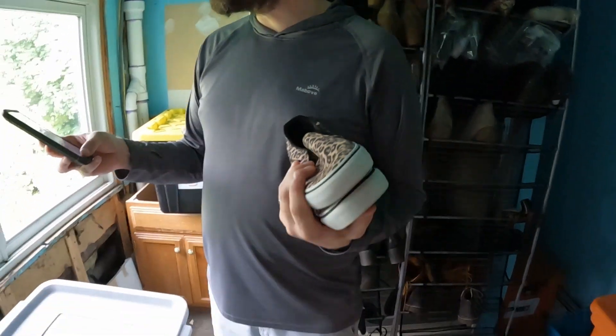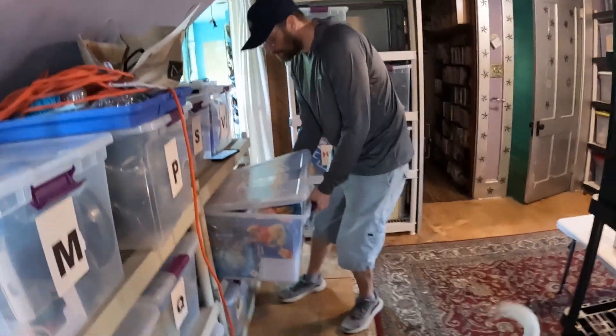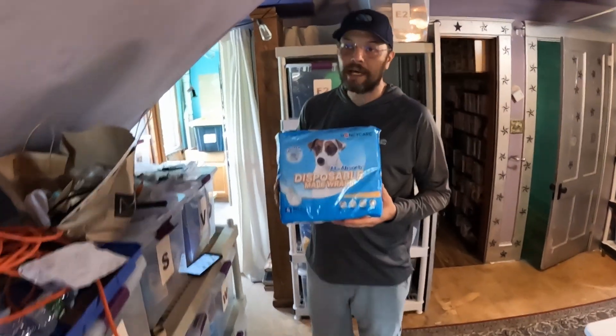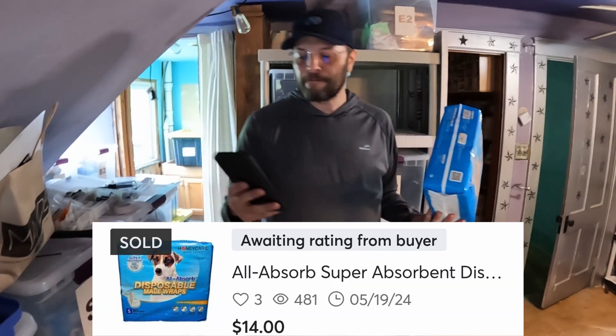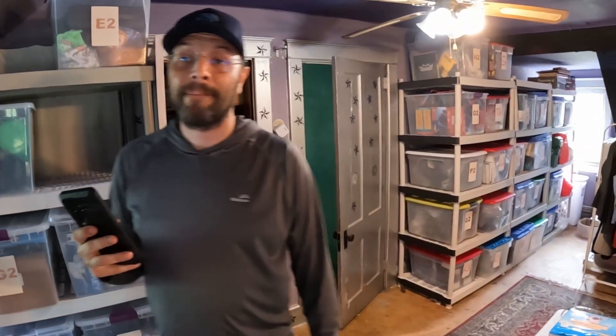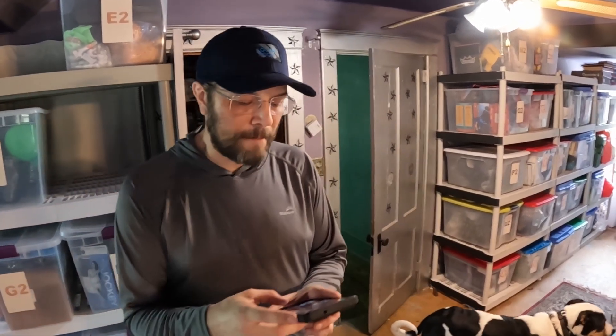Now we're going to move on. It's a perfect time because now we are going to package out some All-Absorb super-absorbent disposable doggy training pads. We found these at Valley Village in a video. We probably paid like two bucks for these, and they sold on Mercari for $14 plus shipping. Actually, I just saw those at the dollar store — that might be a good pickup if they'll sell for $14 right away.